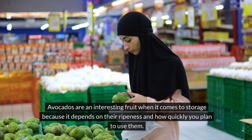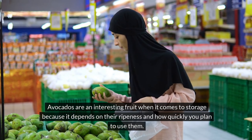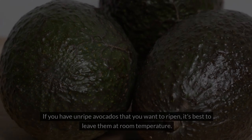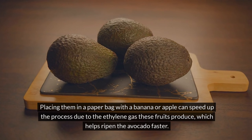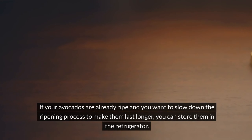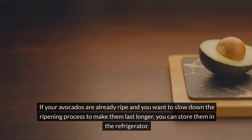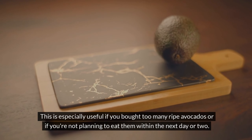Number 5: Avocados. Avocados are an interesting fruit when it comes to storage because it depends on their ripeness and how quickly you plan to use them. If you have unripe avocados that you want to ripen, it's best to leave them at room temperature. Placing them in a paper bag with a banana or apple can speed up the process due to the ethylene gas these fruits produce, which helps ripen the avocado faster. Once they are ripe, you can then move them to the refrigerator if you're not going to eat them right away. If your avocados are already ripe and you want to slow down the ripening process, you can store them in the refrigerator — especially useful if you bought too many ripe avocados or aren't planning to eat them within the next day or two.